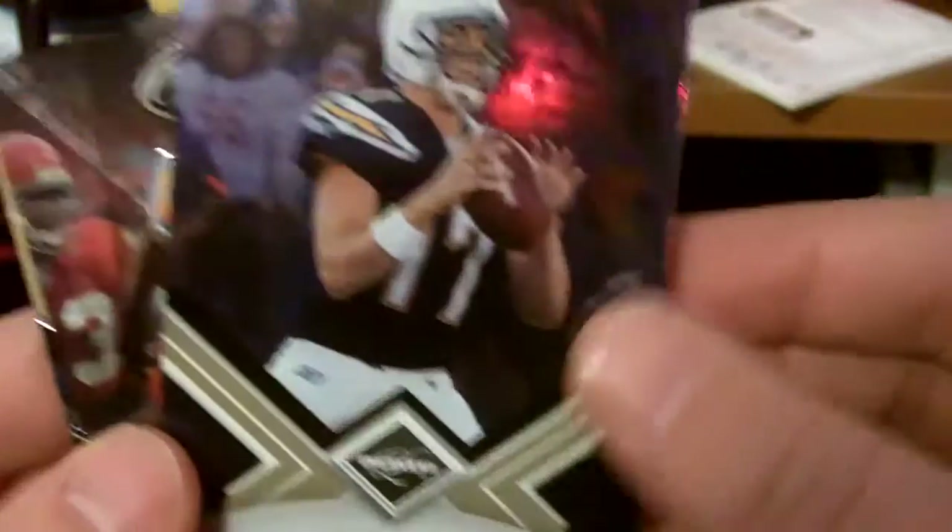First off, I got into a group break in Chad Truth17's room. I haven't been doing lots of group breaks anymore these days, but I decided to get in this one because it looked like fun. I had the Chargers and I did pretty well. It was a mixed box break — it had a Leaf, this year's Limited, Certified, and I think maybe one other product. So I had the Chargers, and first I got this Philip Rivers out of there — that's the /499.